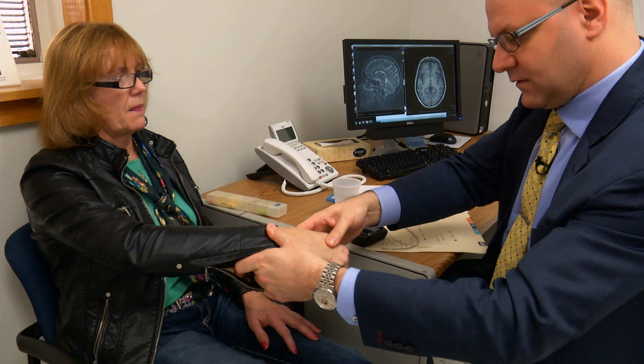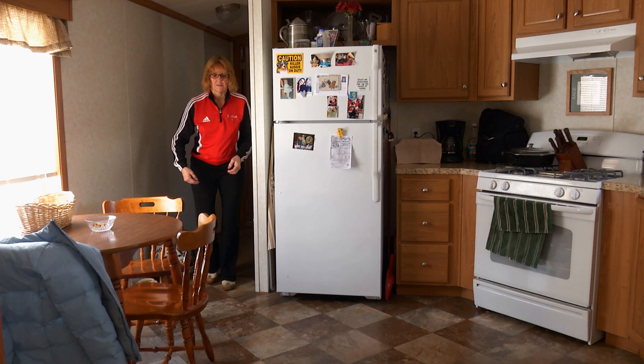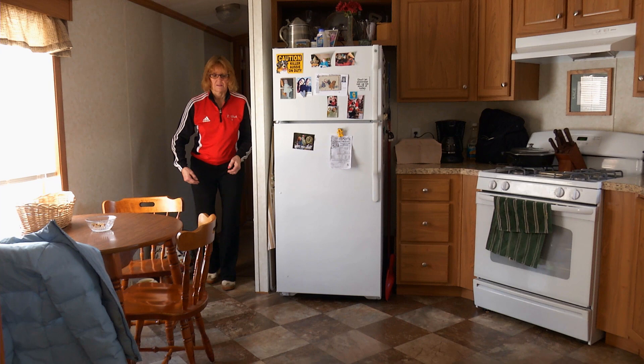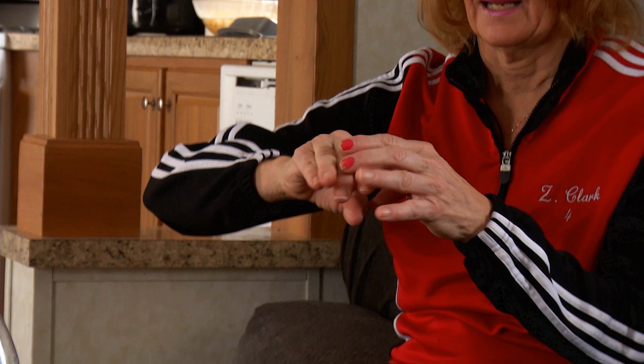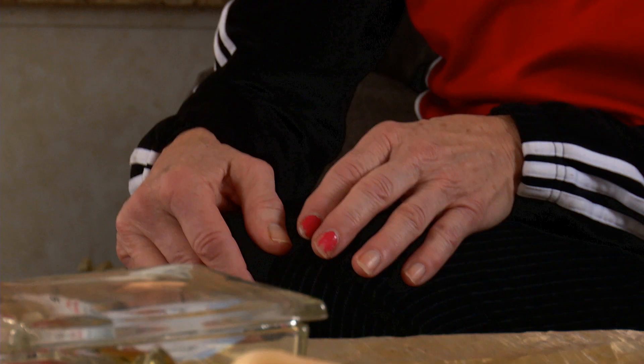Cindy was a good candidate for deep brain stimulation because she'd had Parkinson's disease for years. Also, she had started to see early wearing off of the medications — an inconsistent response to the medications. You can see it in my hand right now, my hand's not working yet. This happens once in a while — the medication just decides not to work.